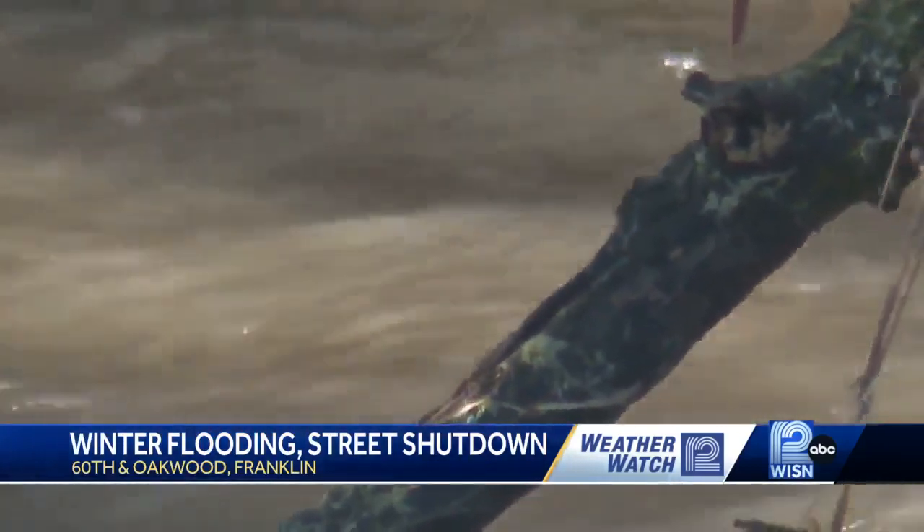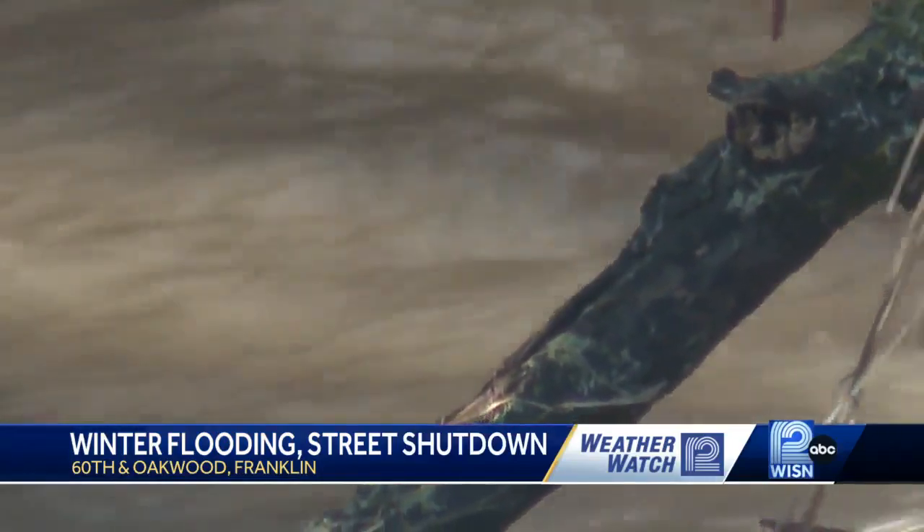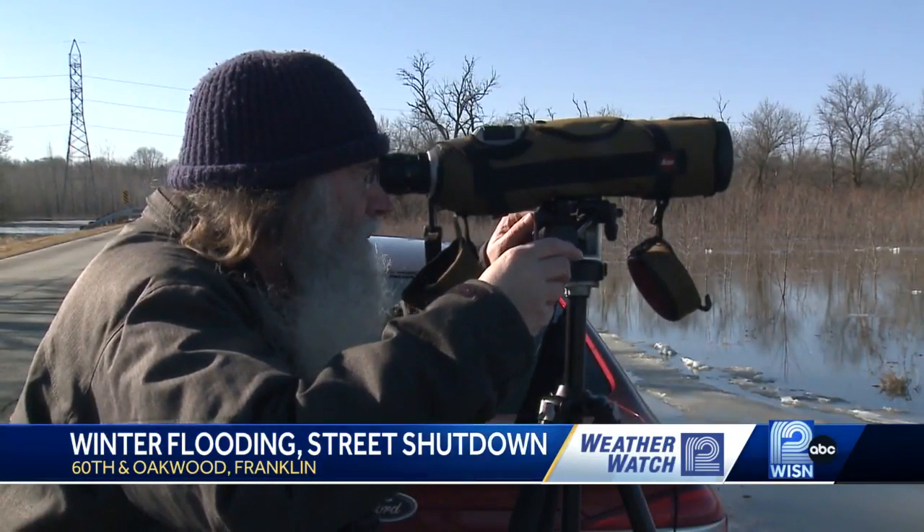While the flooding is an inconvenience for those who travel this stretch of Franklin, one birder we ran into outside the gates really didn't mind.